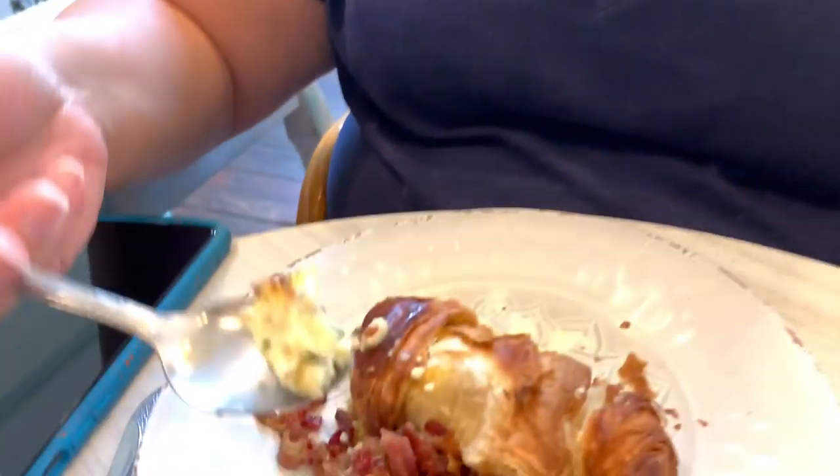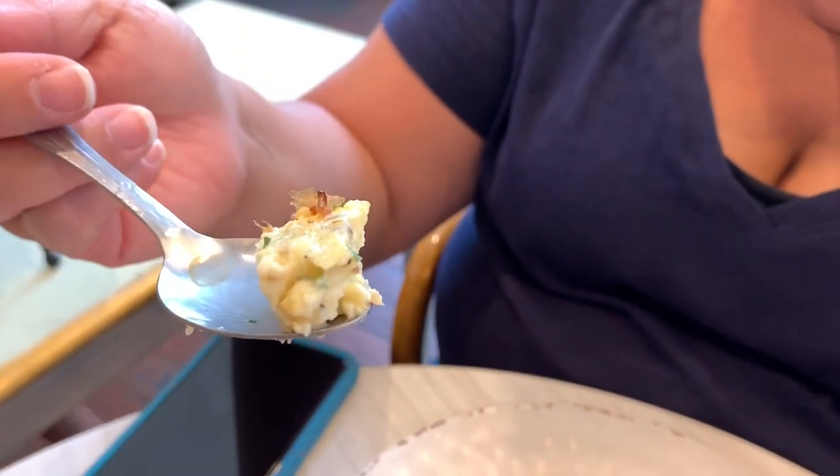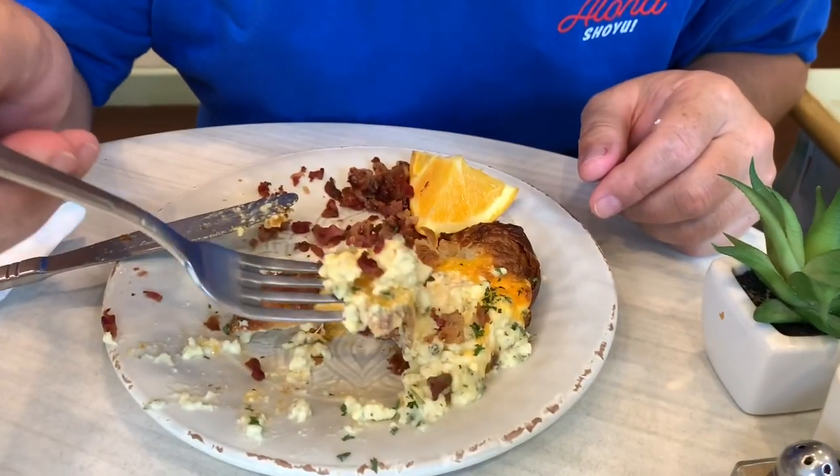I taste a lot of the cheese and definitely the scrambled egg. It's a wet type and it's seasoned really well — it has lots of butter, some chives in there as well. Super moist and fluffy eggs — I don't think I've ever had eggs like this before.